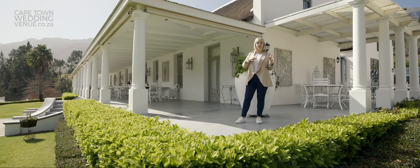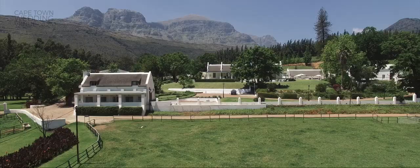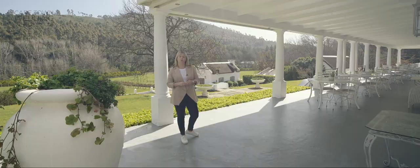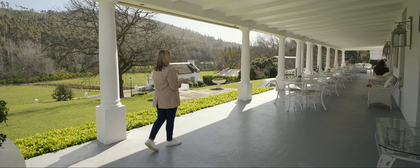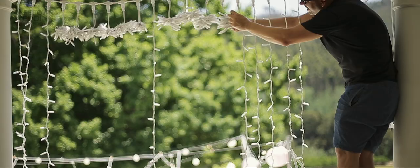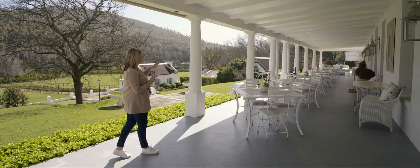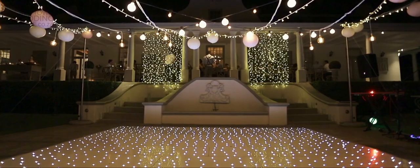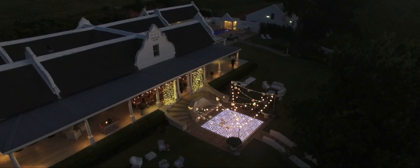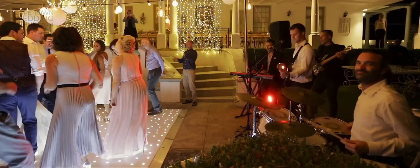After the cocktail hour, you'll proceed up the stairs and onto this beautiful deck for your gorgeous reception. Your reception will more than likely be on this beautiful veranda — it's really great for one long table where you can have a banquet dinner, but you can also do round tables if that's what you choose. The roof is perfect for hanging fairy lights or naked bulbs, and after dinner you'll make your way down the stairs and onto the dance floor. We usually set the dance floor up in the middle of the lawn, with fairy lights from the roof of the venue into the tree, and we put the DJ and the bar down there too, so you've got everything you need in one space.